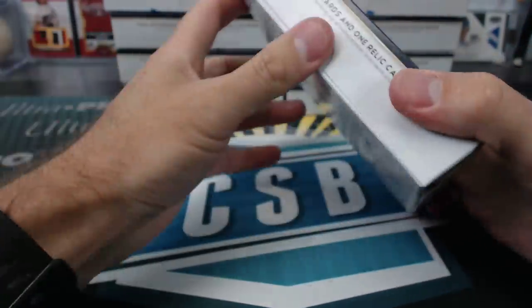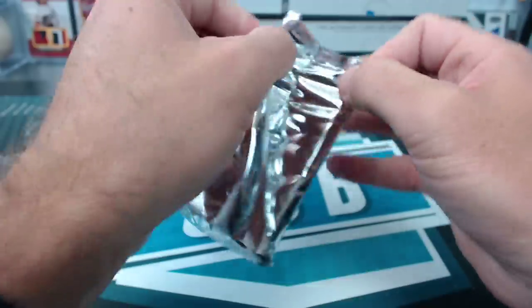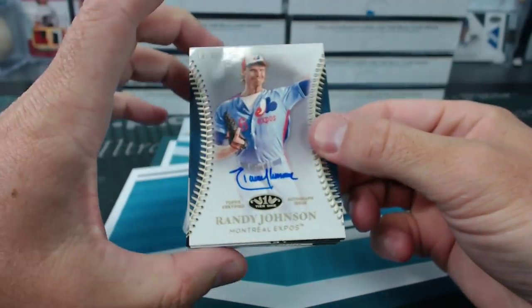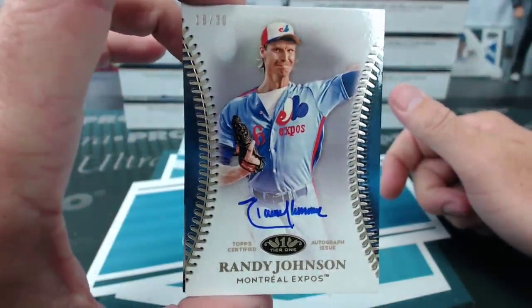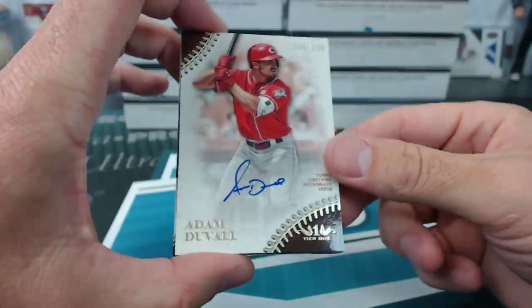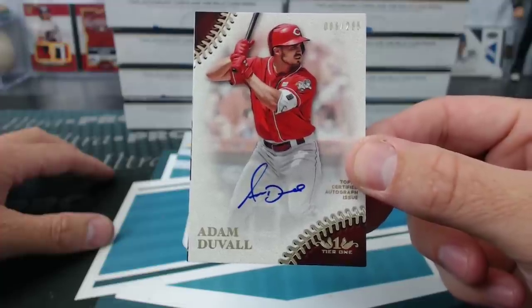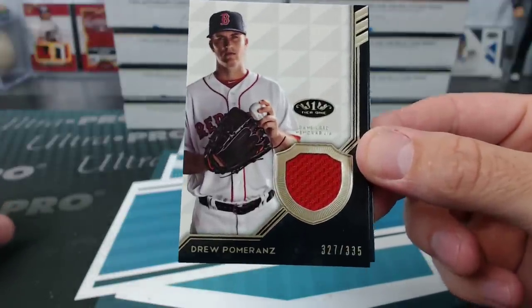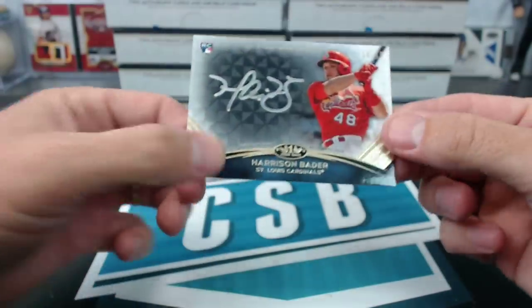Bottom is first pair of Jordans — so spoiled. Randy Johnson Tier One auto on the Expos to 30. Ugly Nuggin, 18 of 30 — that's cool, I like that one. Adam Duvall 285 for the Reds, and Drew Pomeranz — the last card is weird, a bonus auto on the back, three auto box.